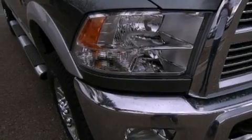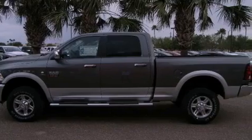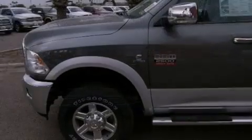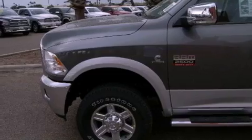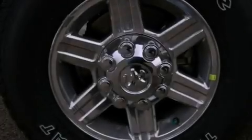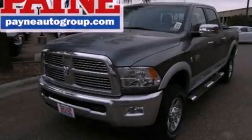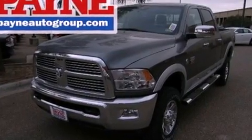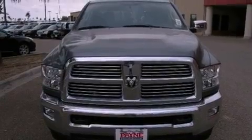Memory settings for the seat's positions so you can recall your favorite alignments with the push of one button, air conditioning with automatic climate control, cruise control, a trailer hitch receiver, front fog lights, stability control, an anti-lock braking system, side curtain airbags, full power accessories, and the leather seats provide great support and create an overall luxurious feel.